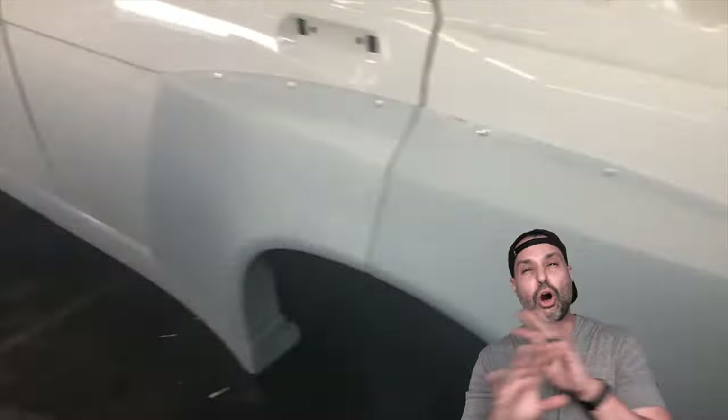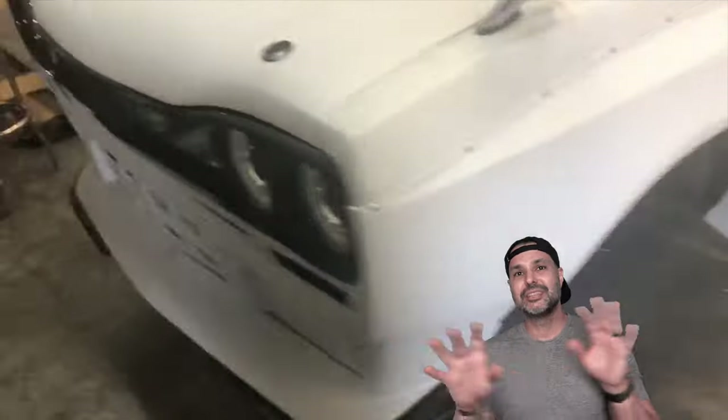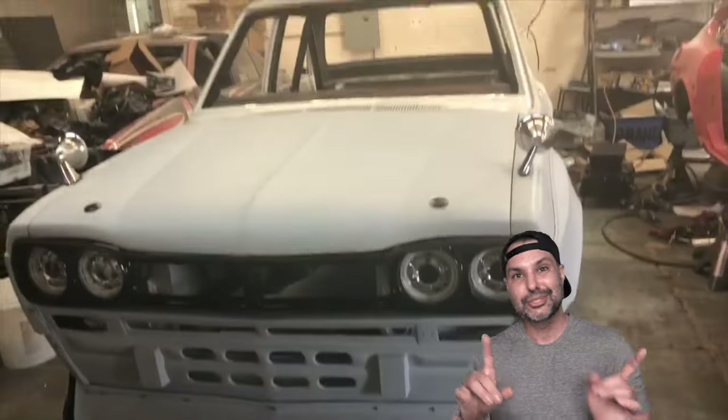Before it was messed up, you can tell it was all ready for paint — it was beautiful. I was super, super excited, and then everything went sideways.